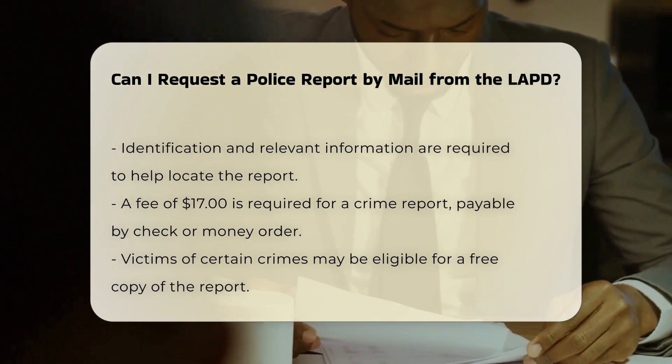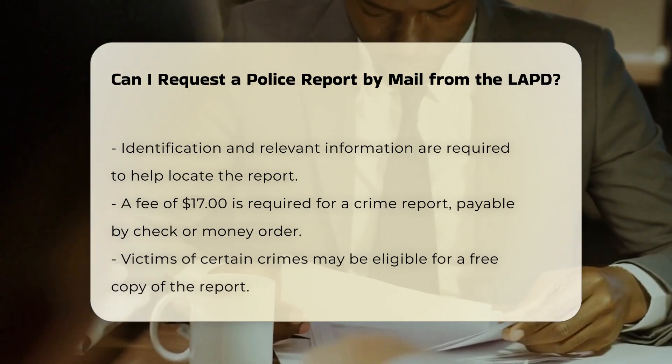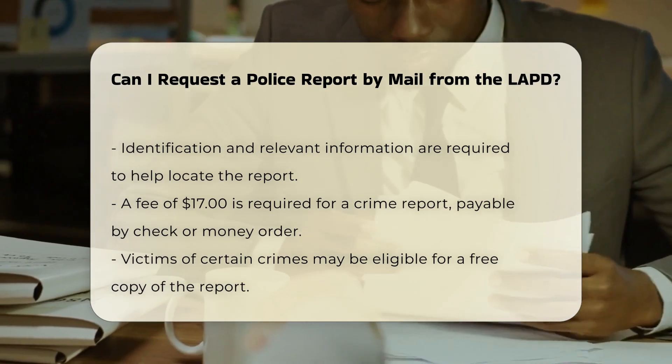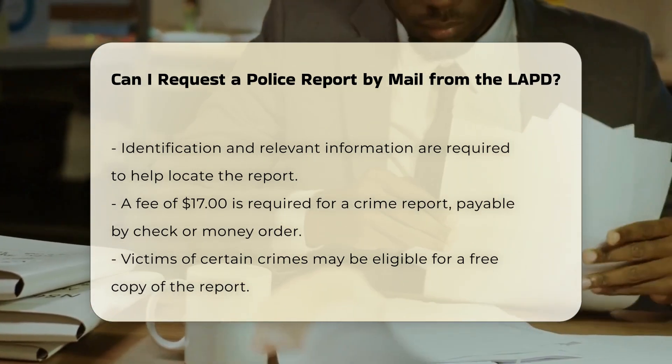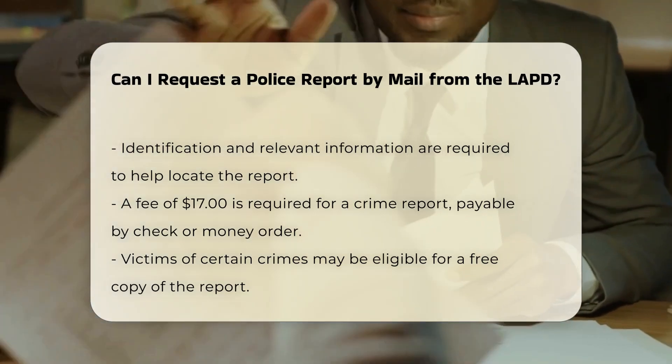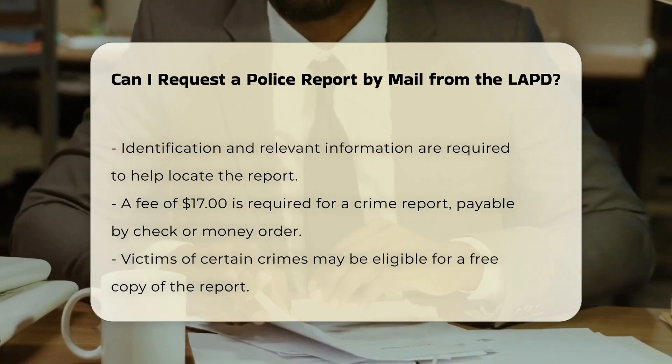Fees: A fee of $17 is required for a crime report request, payable by check or money order to the LAPD. If you are eligible for a free copy — e.g., victims of domestic violence, sexual assault, etc. — you will not need to pay this fee.